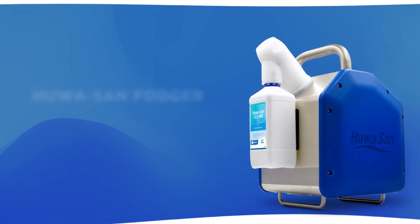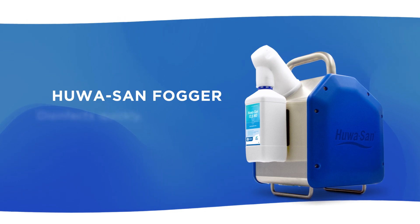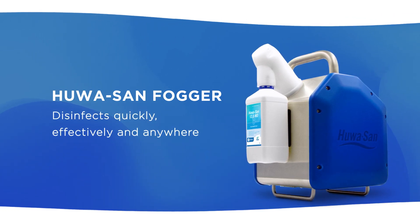Roam Technology presents the HuaSan Fogger, a brand-new nebulizer for fast and effective disinfection of all your rooms.